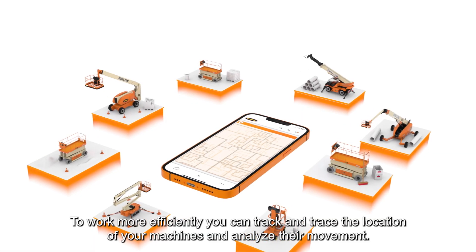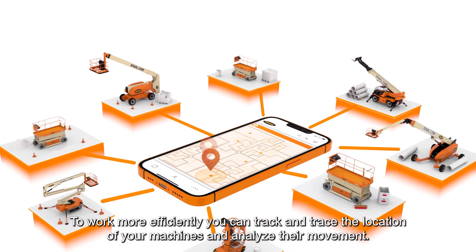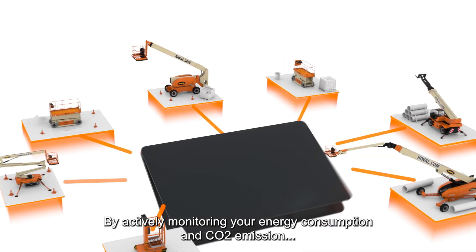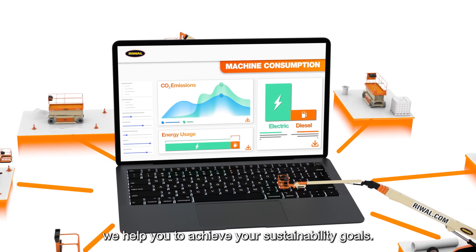To work more efficiently, you can track and trace the location of your machines and analyze their movement. We even notify you when your machine is not being used. By actively monitoring your energy consumption and CO2 emission, we help you to achieve your sustainability goals.